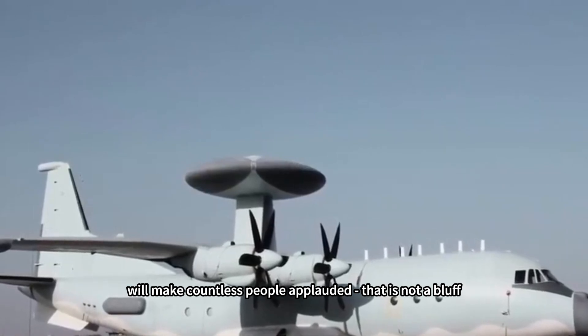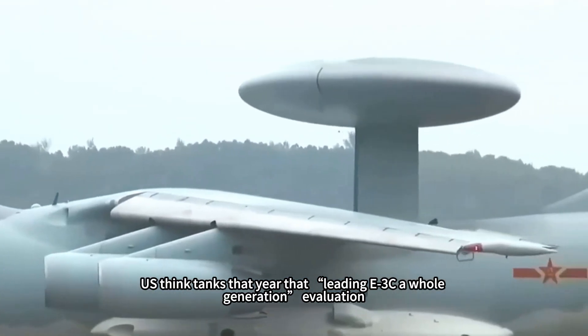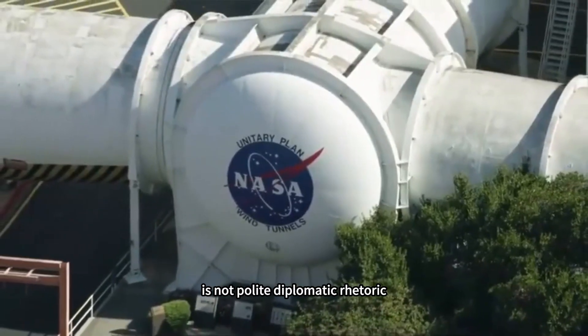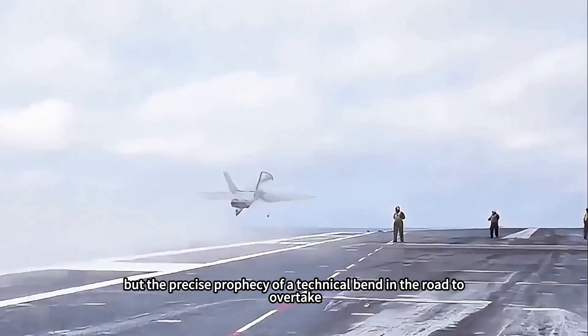That was not a bluff, but the real bottom line. U.S. think tanks that year evaluated it as leading the E-3C by a whole generation. Looking back now, that was not polite diplomatic rhetoric, but a precise prophecy of a technical bend-in-the-road overtake.